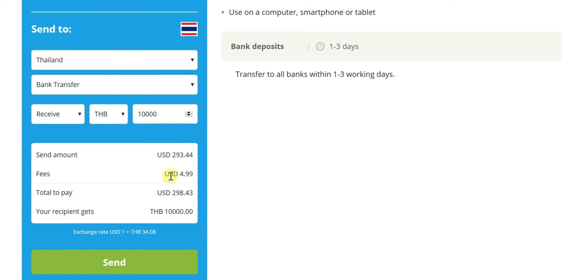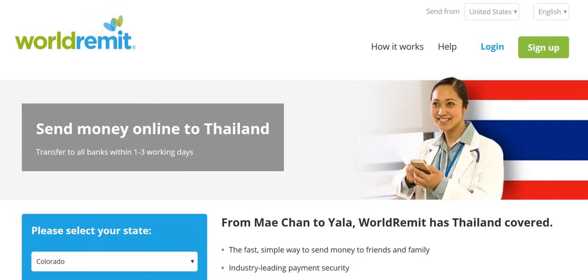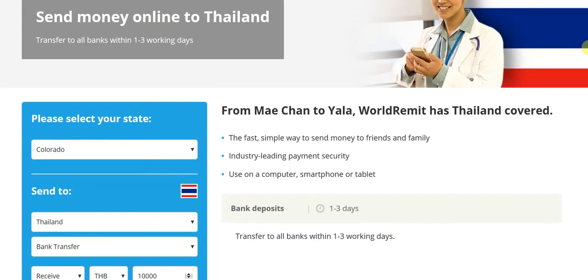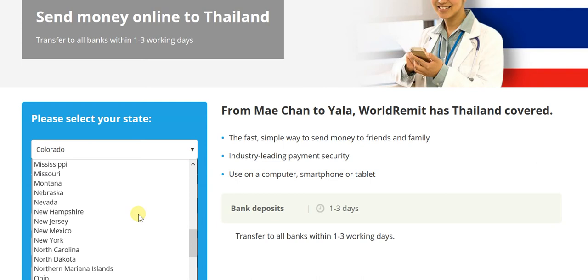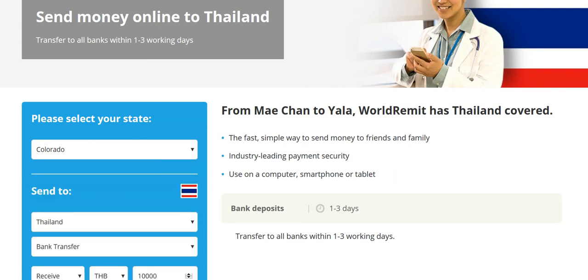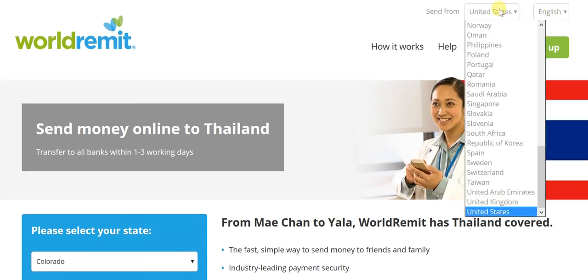Everything I mentioned in the case of the transfer from the UK remains true here as well — fees are displayed up front, the exchange rate is displayed up front and remains constant once you've entered the transfer process. Remember, you can easily pick and choose the state you're sending from, so it doesn't matter that I chose Colorado — it could be any other state.